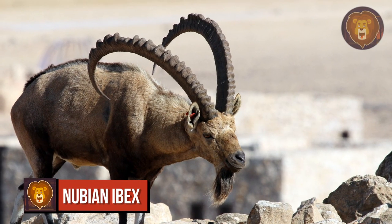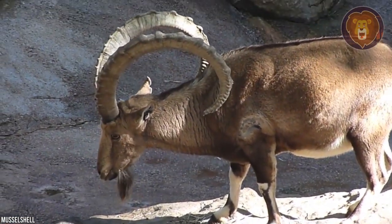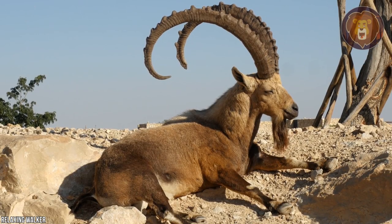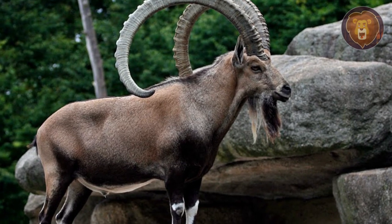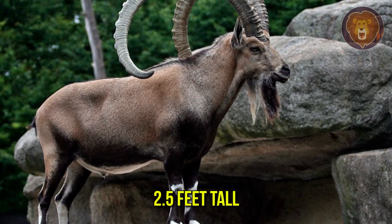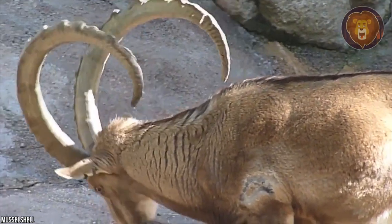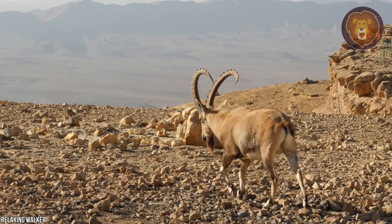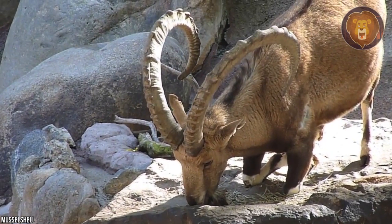Number 14: Nubian Ibex. If there is a goat breed whose horns can match up to the Texas Longhorn, it is the Nubian Ibex. This wild breed of goat lives in the mountainous regions of Northern Africa and the Middle East. The Nubian Ibex is quite a large goat, growing up to 4 feet long and 2.5 feet tall. However, it is the long pointed horns that are the most stunning part of their anatomy. The Nubian Ibex has huge horns that grow up to 40 inches long, curving backwards and used for defense, fighting, and mating.